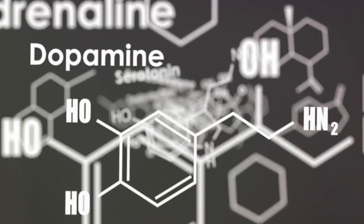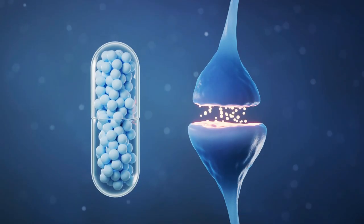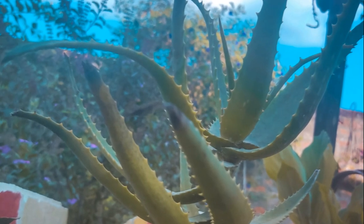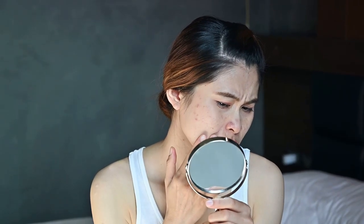Perhaps one of the most impressive benefits of aloe vera is its ability to reduce inflammation. It contains two hormones, auxin and gibberellins, that have anti-inflammatory properties. This makes aloe vera a fantastic solution for those suffering from acne, psoriasis, or other inflammatory skin conditions. It not only soothes the inflammation but also helps reduce the redness and swelling associated with these conditions.